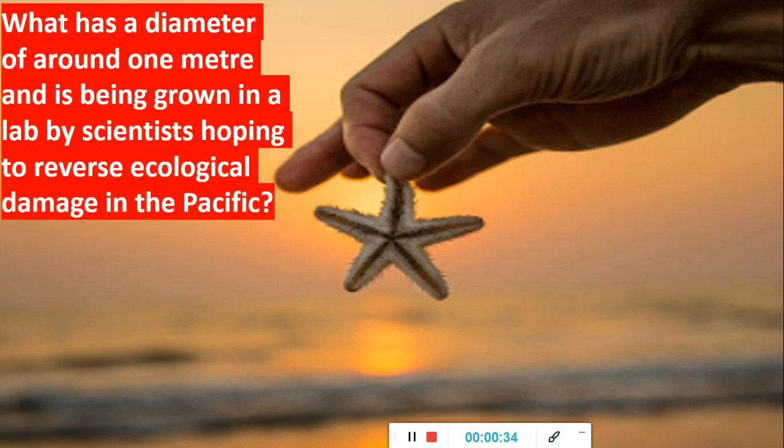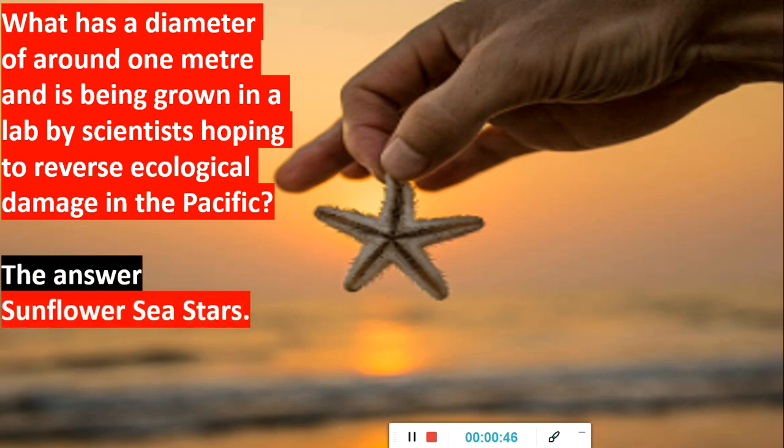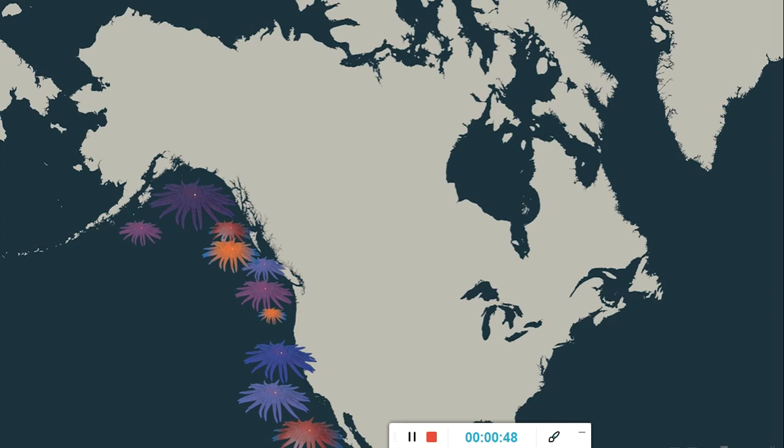One question: what has a diameter of around 1 meter and is being grown in a lab by scientists hoping to reverse ecological damage in the Pacific? The answer is the sunflower sea star, which is our topic for today. If you see the Pacific map, the American continent — the North American continent — this is the range in which they used to live and are still living, but something has happened.